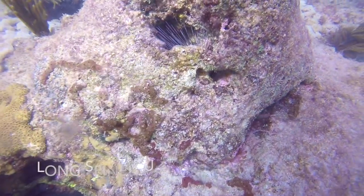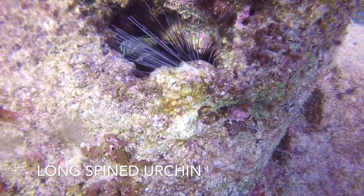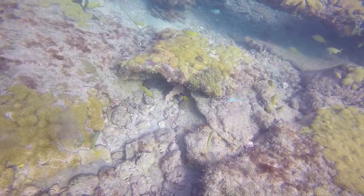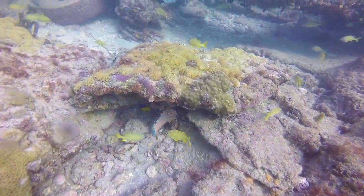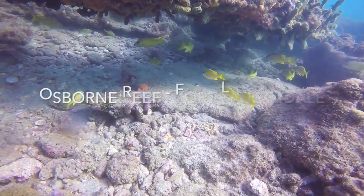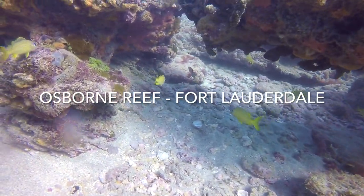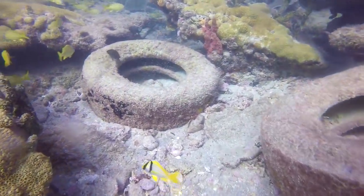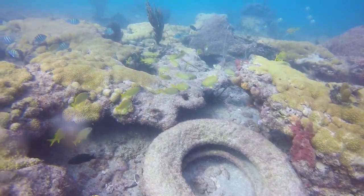A long-spined urchin wedged in a rock. If these tires underwater intrigue you, after my video do a quick search of the Osborne reef in Fort Lauderdale. It was a massive failure, and as kind of a ribbon cutting ceremony, Goodyear was reportedly even dropping a gold painted tire from the blimp seen in my last video.